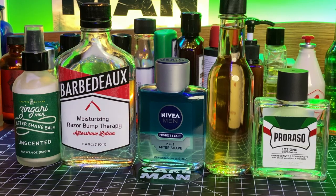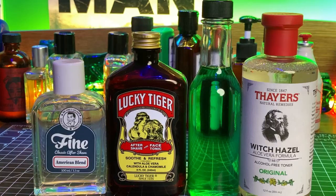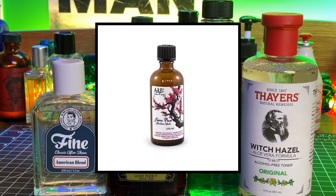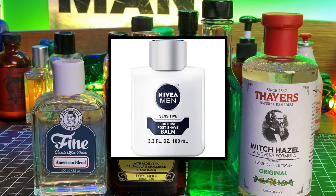Looking at the most popular specific scents across all brands: eight votes for the Zingari Unscented Balm, six votes each for Barbadeau and the Nivea Two-Phase (also called Two-in-One), and five votes each for Clubman Pinaud — shown here in the glass decant — and Parasso Green. Several scents tied with four mentions each: Fine American Blend, Lucky Tiger's Aftershave and Face Tonic, Skin Bracer, Unscented Thayers, the Club Signature scent, A&E Asian Plum, and the Nivea Sensitive Balm.